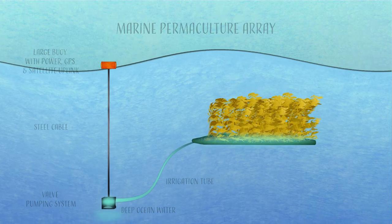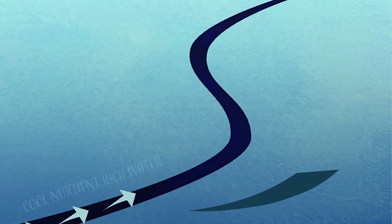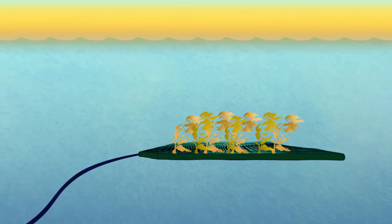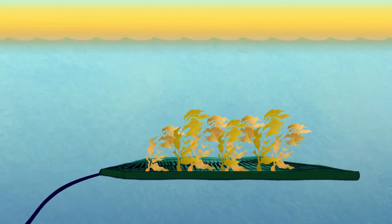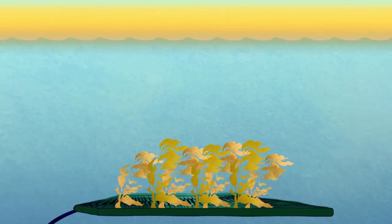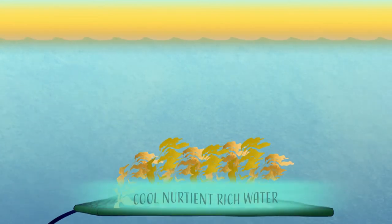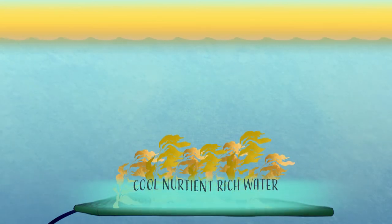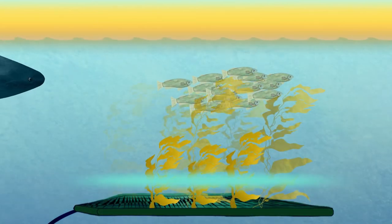Each time a wave lifts the buoy, the process repeats. With the power created by the rise and fall of the waves, the irrigation tube pumps the nutrient-rich waters from hundreds of feet below sea level. At the end of the pump, a lightweight, latticed irrigation system made with interconnecting tubing sits 84 feet below sea level. Nutrient-rich water is released through holes placed along the tubing, which essentially fertilises the kelp, encouraging a mini ecosystem to grow.